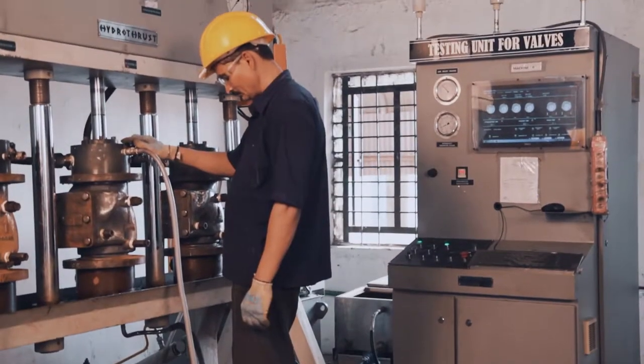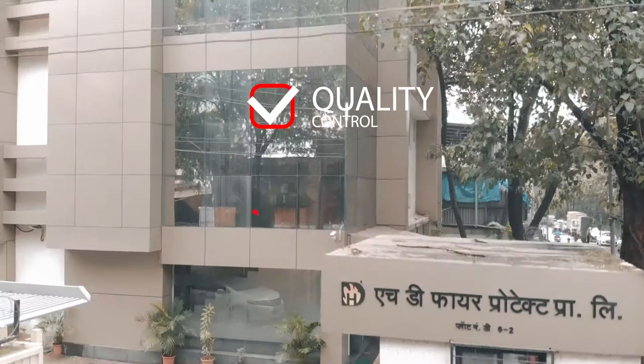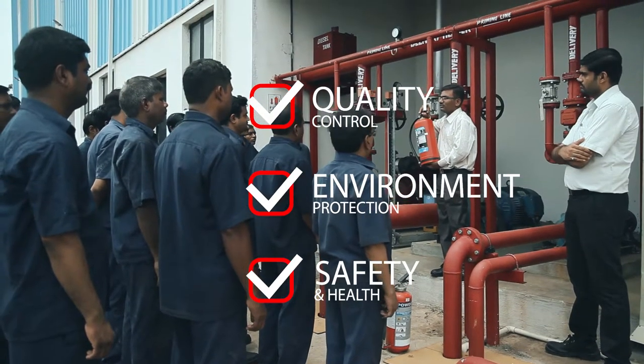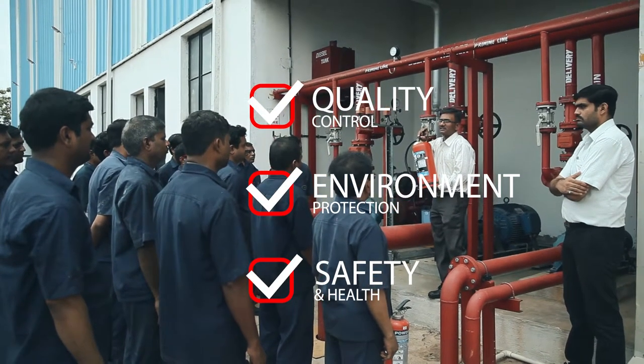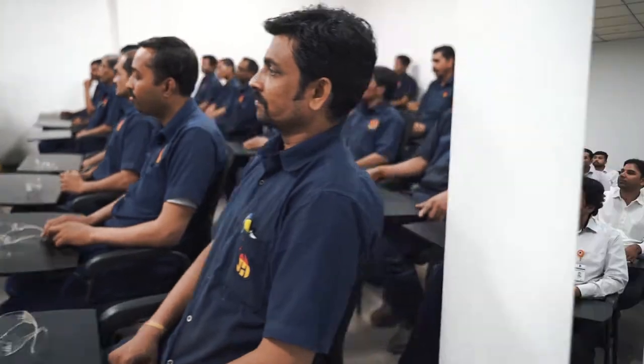We strive to ensure that all our facilities are in compliance with international standards of quality, environment and health and safety. Our people are constantly imparted training on various technical, management and HSQE practices.